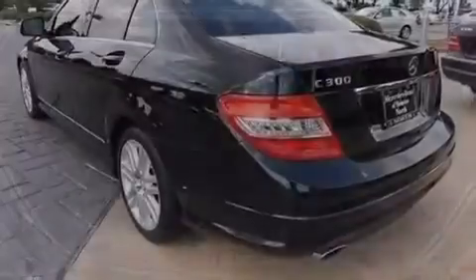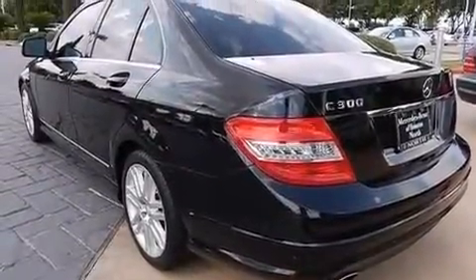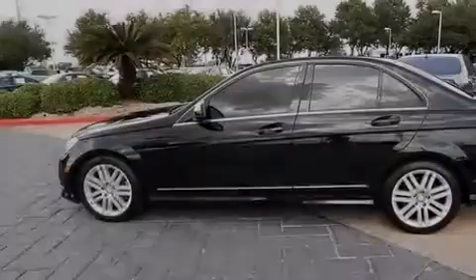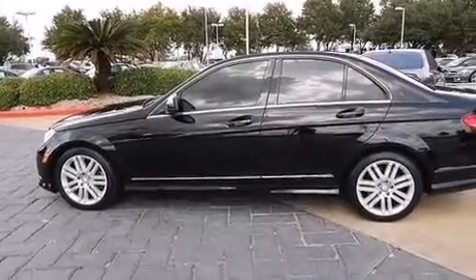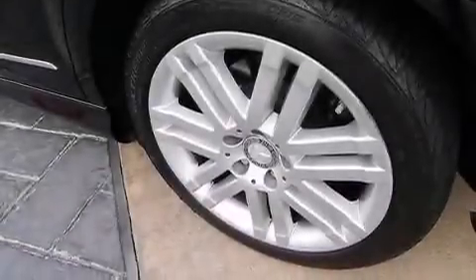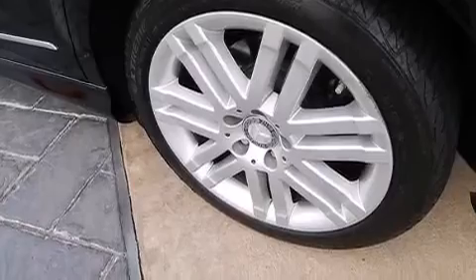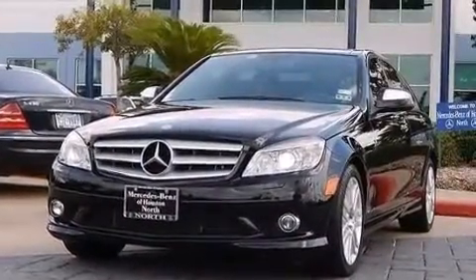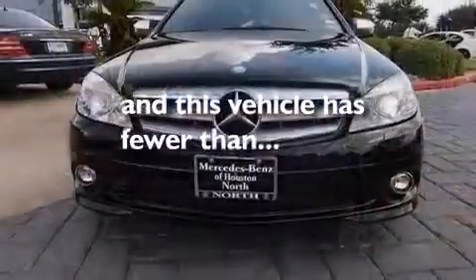The following features are also included: dual power seats, heater vents for rear seated passengers, cruise control, a CD player, a leather-wrapped steering wheel, rear curtain airbags, latch-ready child seat anchors, rear seat childproof door locks, full power accessories, and this vehicle has less than 63,000 miles.